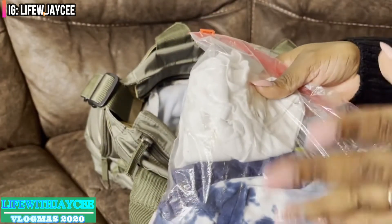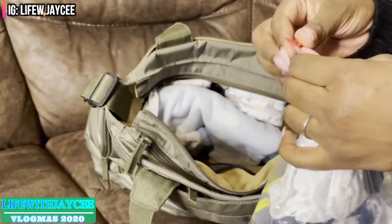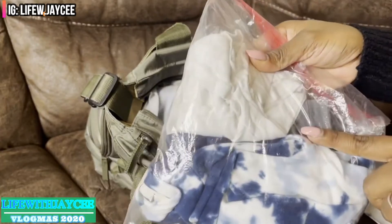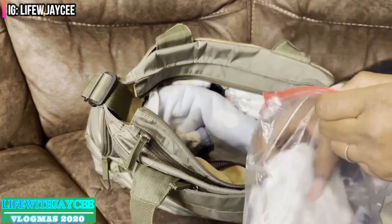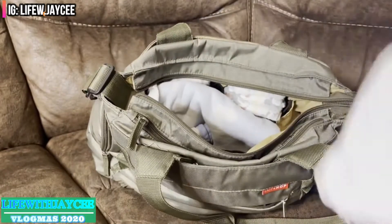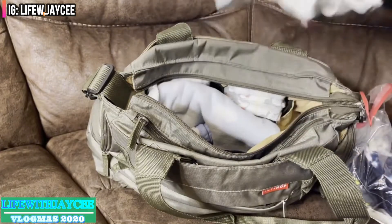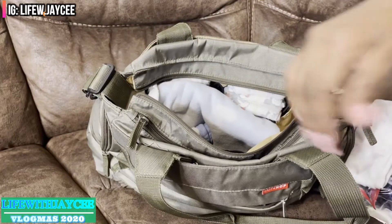Now that it's winter time, I keep long sleeves and pants for them both. The only extra thing I have is a onesie for my newborn, because I always want to keep him warm. I make sure to always have a onesie to put on under his shirt.